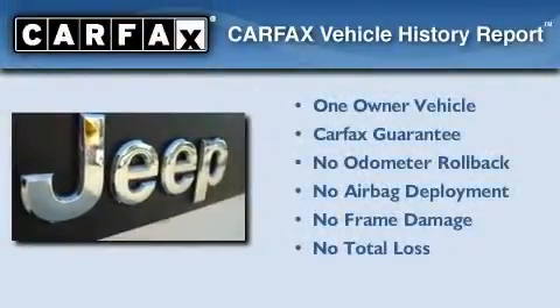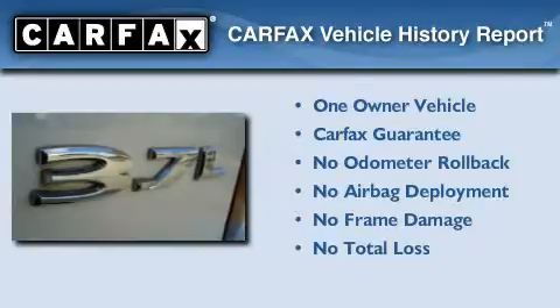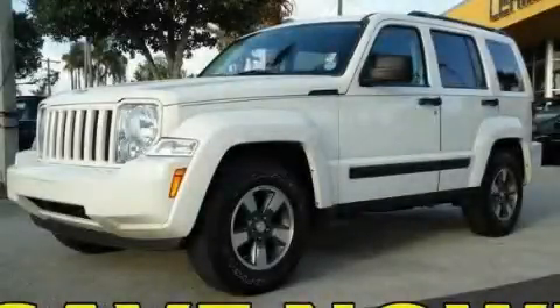This Jeep has had only one owner and it qualifies for the Carfax buyback guarantee. This vehicle won't last long at this price — call and arrange a test drive now.